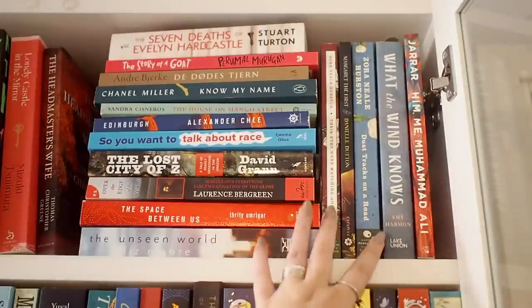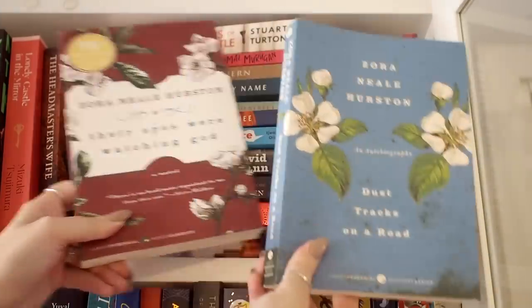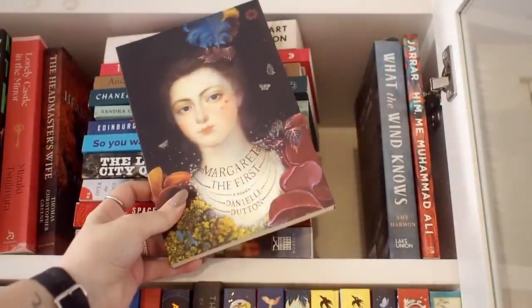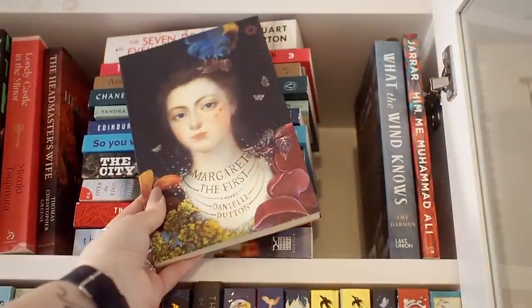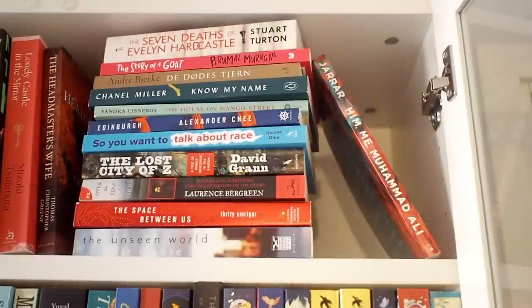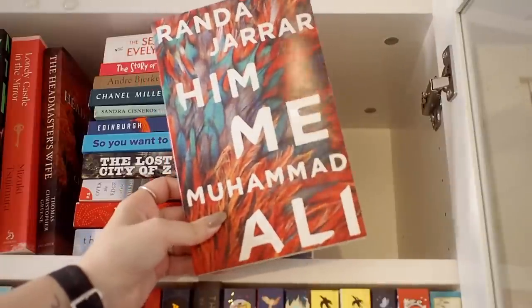Lastly on the shelf, we have two books by Zora Neale Hurston which should really be next to each other but for some reason they're not. These are beautiful editions of her works — I've read one but haven't read the other yet. Then we have a book I've read but didn't love, though I've kept it because the cover is just so, so beautiful. That's how I justify that decision. Then we have What the Wind Knows, which I haven't read. And then we have this short story collection that's actually one of my favorite short story collections — it's really, really good.